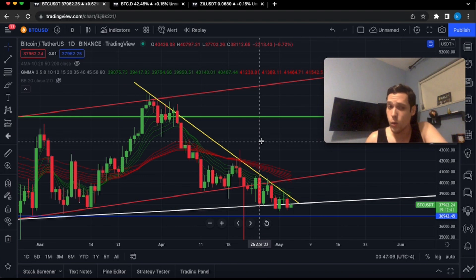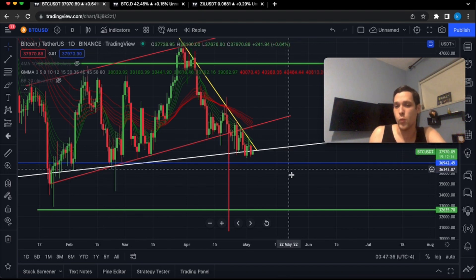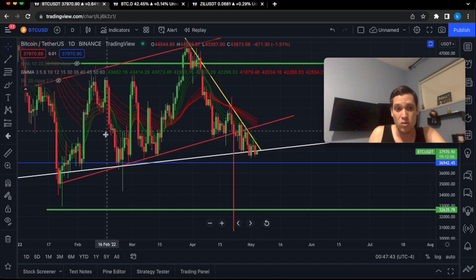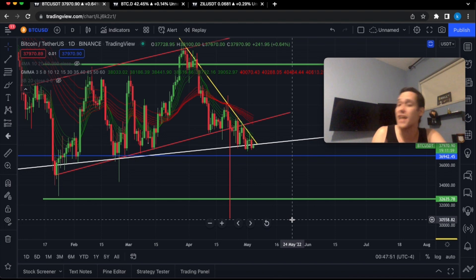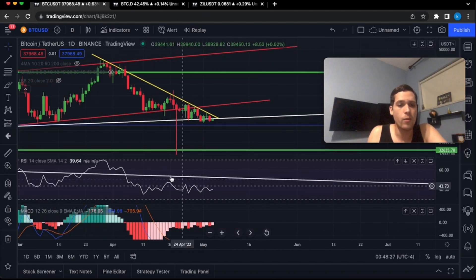Even though we have this rising wedge formation in red, we're still holding above the wide support line from the bigger rising wedge. But if we keep breaking lower it becomes more likely that we will retest at least one of these previous lows, or we could even break lower to meet the measured price target, which is approximately $31,000 for Bitcoin.